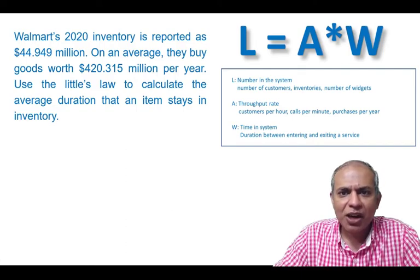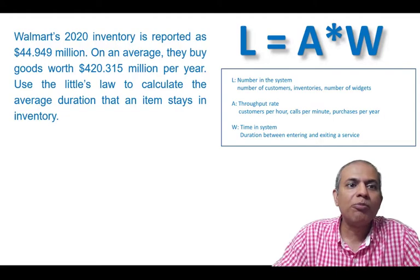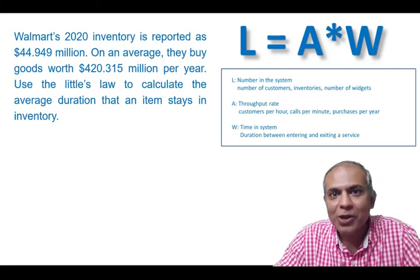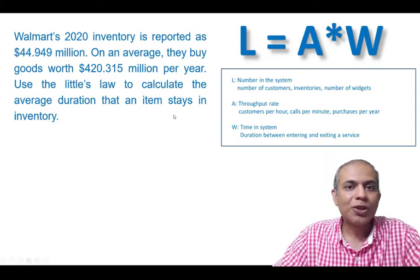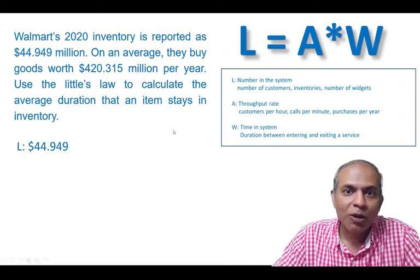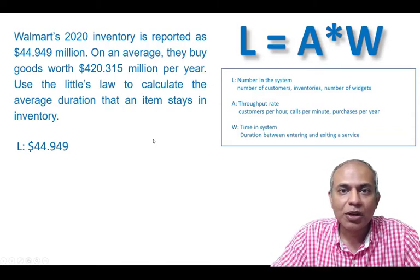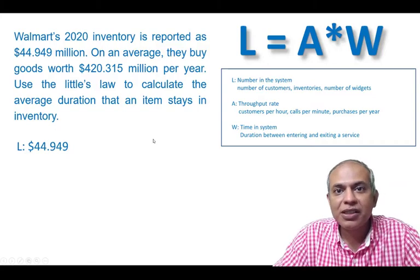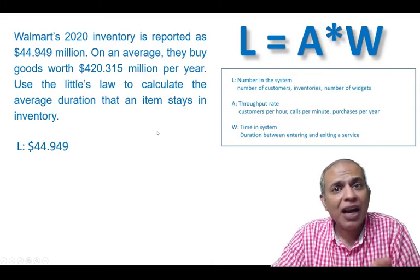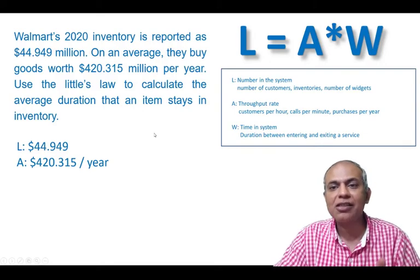We use the same Little's Law that we talked about in the previous video. The $44.949 million is the inventory that Walmart has — even though it's in dollars and not units, it's still inventory — and we call it L, the number in the system. The $420 million number is purchases done per year, and anything per time is a flow rate, so A is our flow rate.